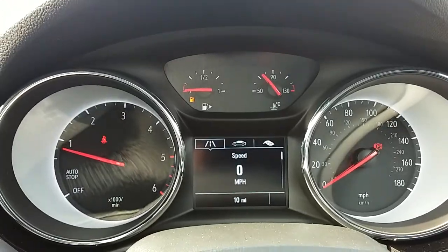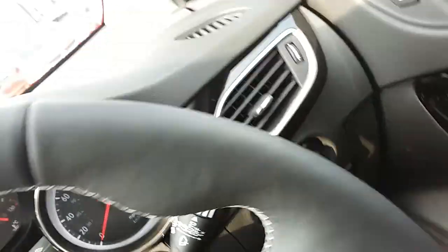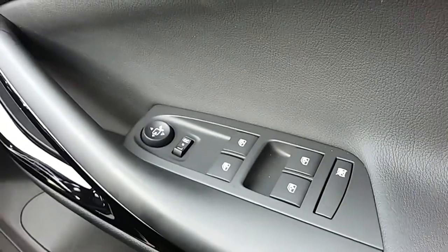The dashboard is fully electronic which makes it very easy to see. The car also comes with automatic rain sense wipers, automatic lights, electronic wing mirrors, and full electronic windows.